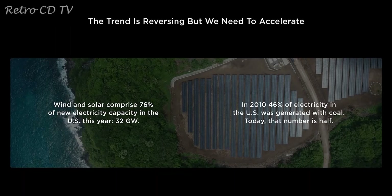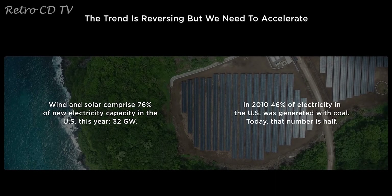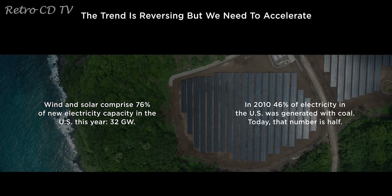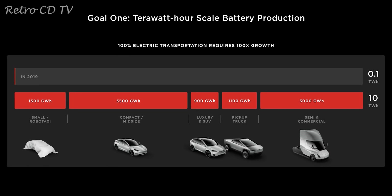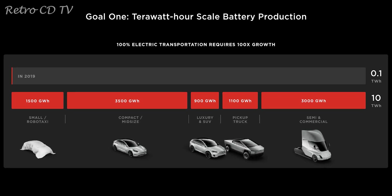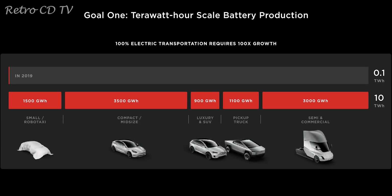To accelerate this transition, we need more affordable EVs and batteries to store renewable energy. To transform all vehicles on Earth, we need at least 1 TWh of battery production, which is 100 times more than what we had in 2019.